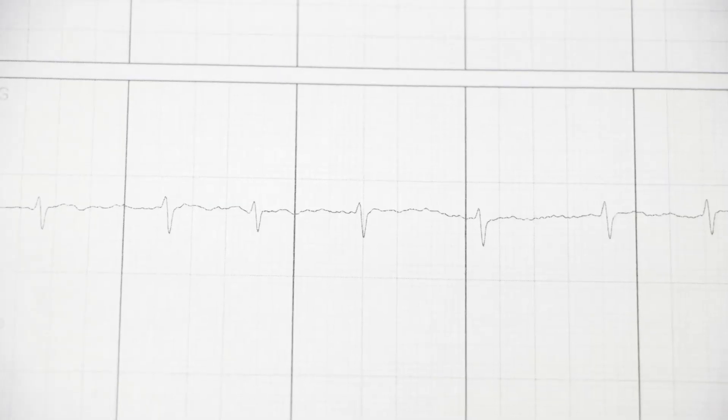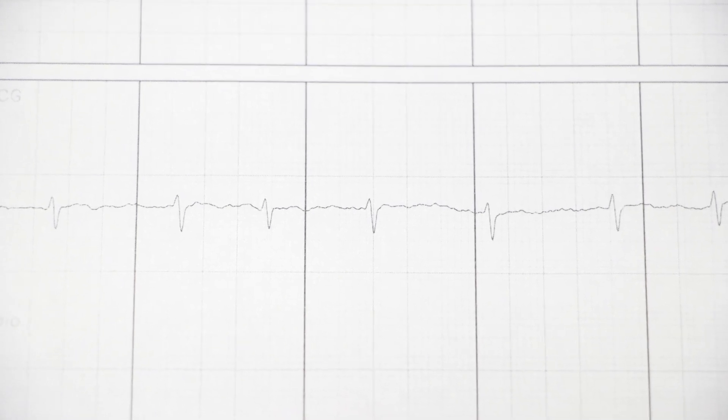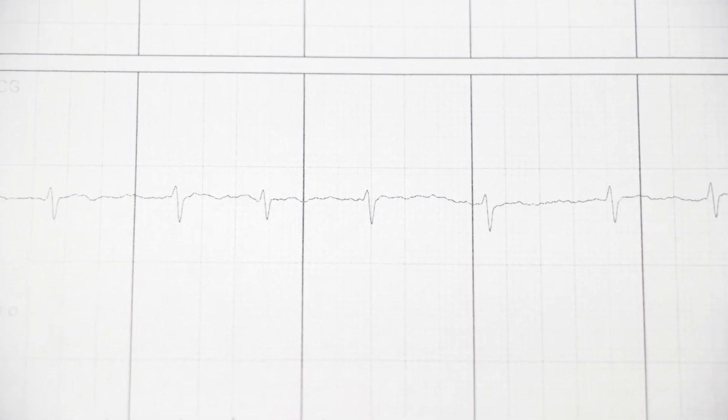And then the consideration would be to have your cardiologist possibly do something to stimulate your heart to change its rhythm, either with electricity or with taking a medicine.